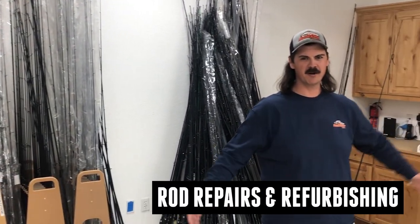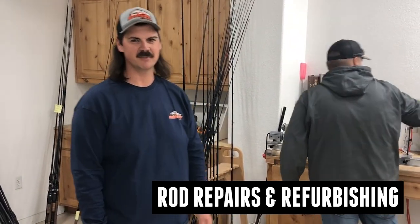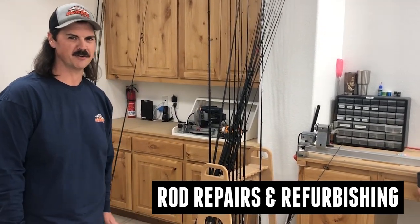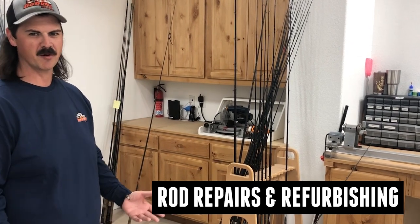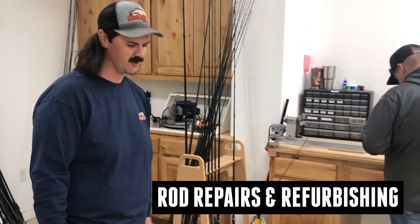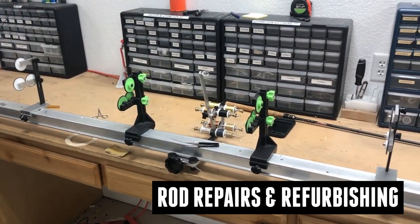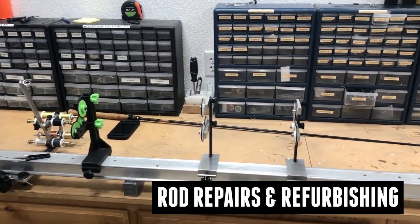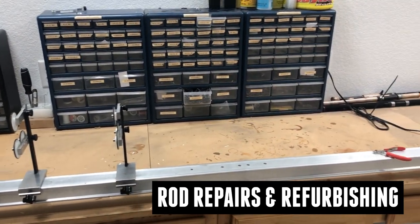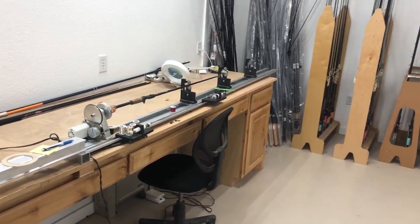All right guys, so this is our repair room. This is Brayden right here — Brayden does all our repairs. Within 24-48 hours they're getting turned around. If you guys need guides, if you break one or one comes off, we do ship those out at no charge except for ecstasy guides. At the same time, we're also doing a lot more refurbs out of here. You've seen those on the website and you'll continue to see those as long as they're coming in. So be sure to check that out and grab a refurb.